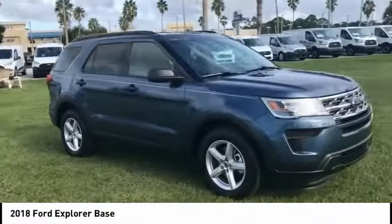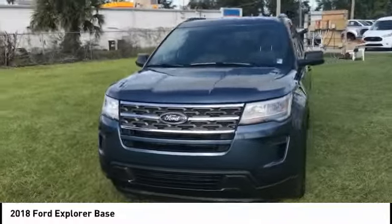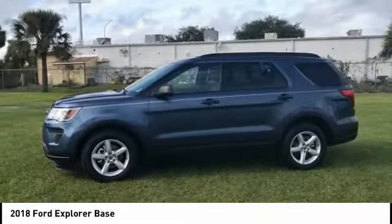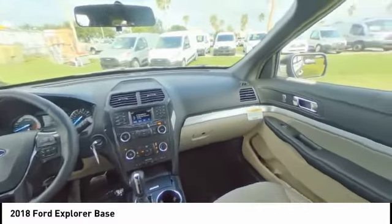Here are some of this vehicle's great options: stability control, traction control, anti-lock braking system, keyless entry, steering wheel audio controls, backup camera, Bluetooth, driver airbag, adjustable steering wheel, and power steering.